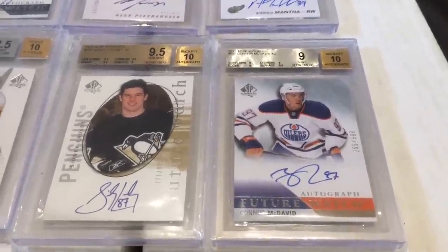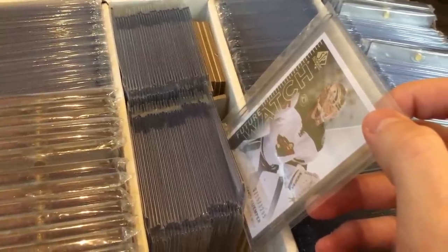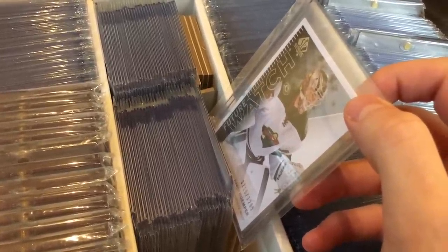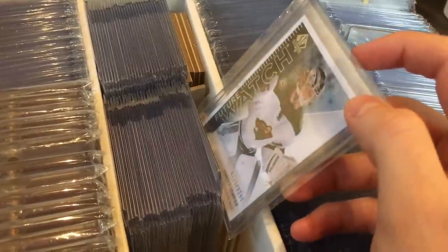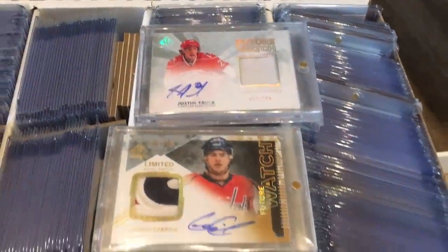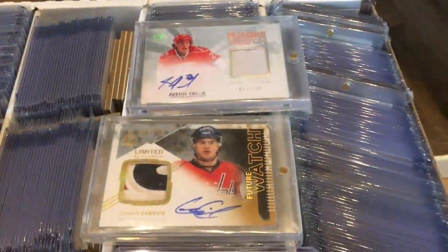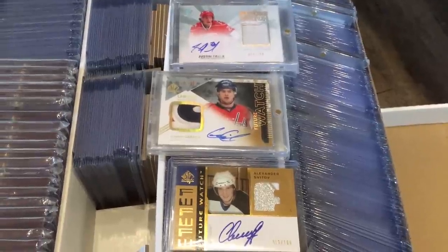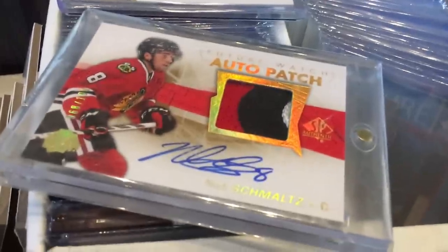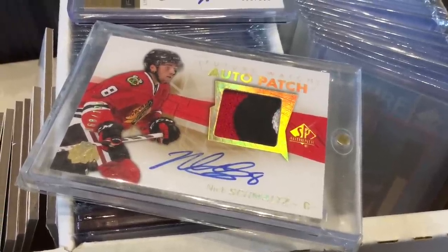Now on to the main box — all Future Watches. The cards right here are the rest of the 13-14 Future Watch set, the 60-card non-auto part. There are some decent names in there. Right here is my very small Future Watch patch collection, consisting of only four cards. The best one is this Nick Schmaltz — the rest aren't too great. I didn't think the other three were worth selling, so I decided to hold on to them. Schmaltz's Future Watch is a non-auto, which is the reason I have that one.